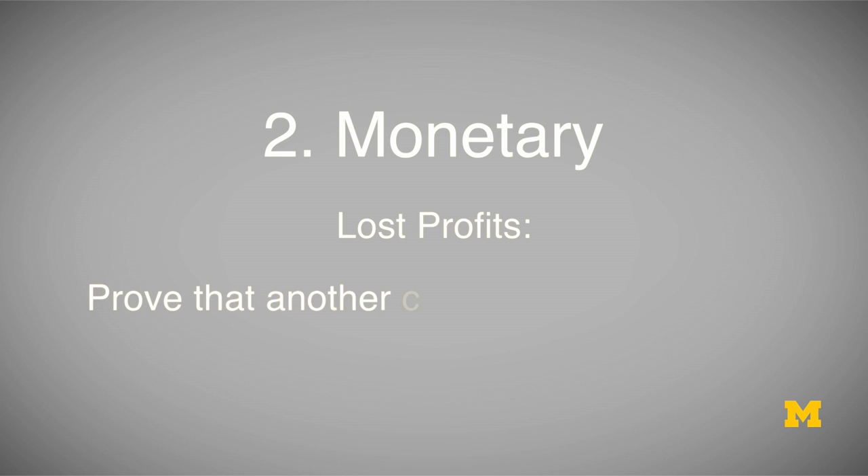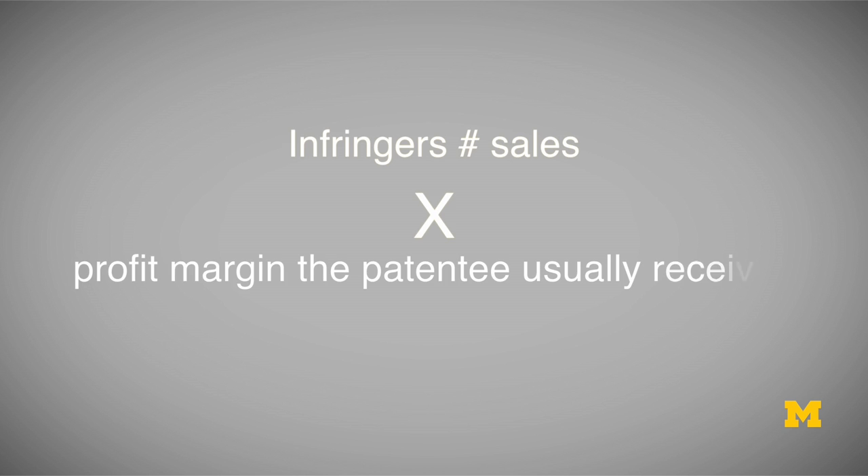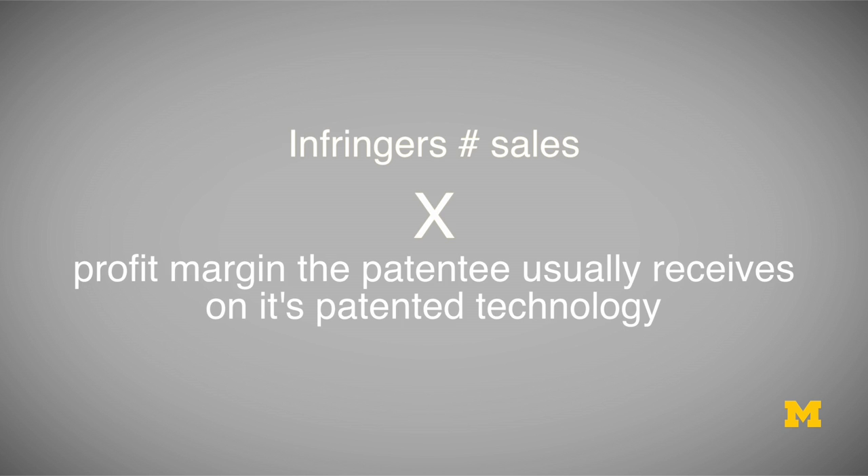One type of monetary damages a patentee can get is what's called lost profits. Using the Gillette example, Gillette could argue that if Energizer Holdings had gone ahead and actually sold its razors, those infringing sales would have caused Gillette to lose profits it otherwise would have made. This calculation generally includes taking the infringer's number of sales of its infringing product and multiplying that number by the profit margin the patentee usually receives on its patented technology.